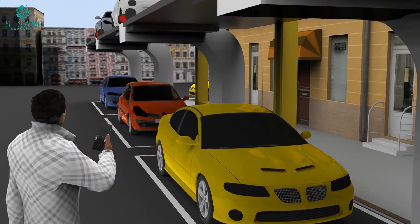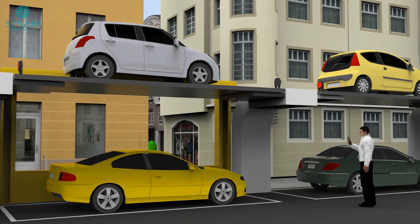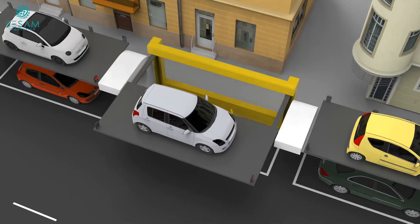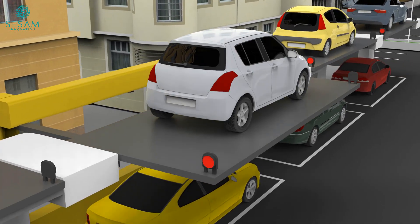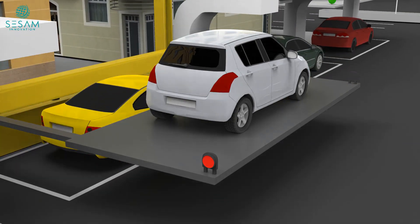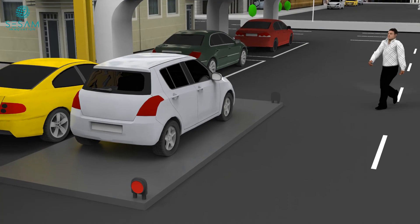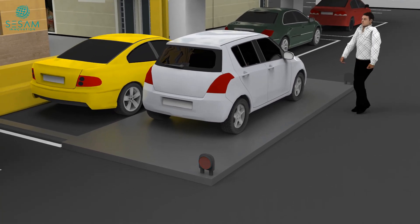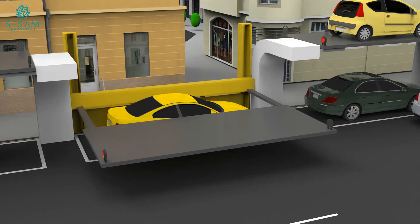The market potential for our Suspended Parking System is immense. Municipalities, commercial property owners, and urban planners are seeking innovative parking solutions to meet the growing demand. Join us in revolutionizing parking experiences. Thank you for watching our presentation on the Suspended Parking System. Don't forget to like, share, and subscribe for more innovative concepts and solutions. Together, let's create a smarter and more efficient world.